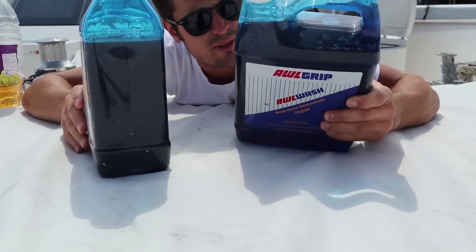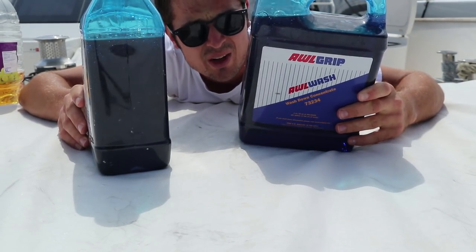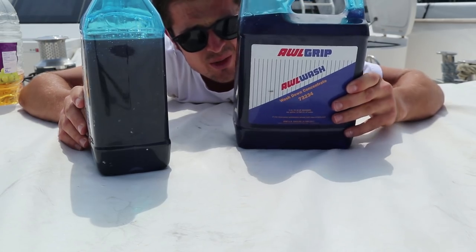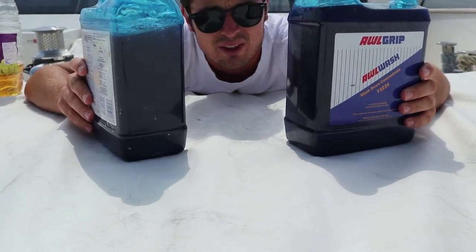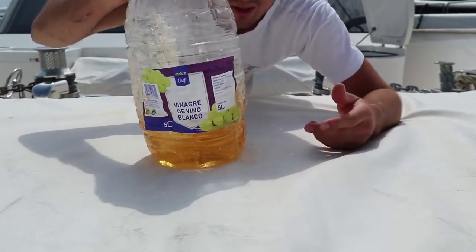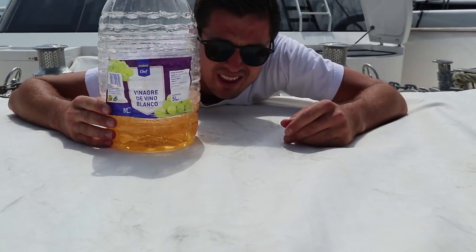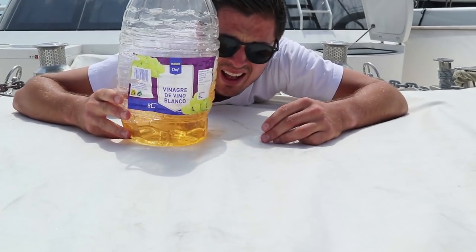Boat soap — this stuff lasts forever, but it's also like 150 euros or just under 100 euros, something ridiculous. It's called All Wash boat soap and it's the best stuff ever. And vinegar — we've got a lot of vinegar on board. You put this in pretty much everything just to strip the salt off the boat. Clean windows with vinegar, it's the best stuff ever.